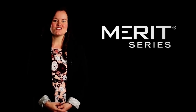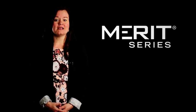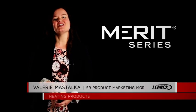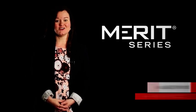Welcome to the Lennox Standard of Excellence. Merit Series is the introductory product line that raises the bar for heating and cooling equipment. Hi, my name is Valerie Mastalka and I'm your Senior Product Marketing Manager for heating products here at Lennox.